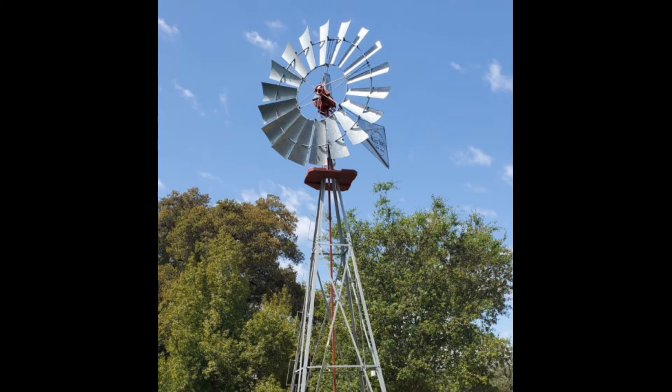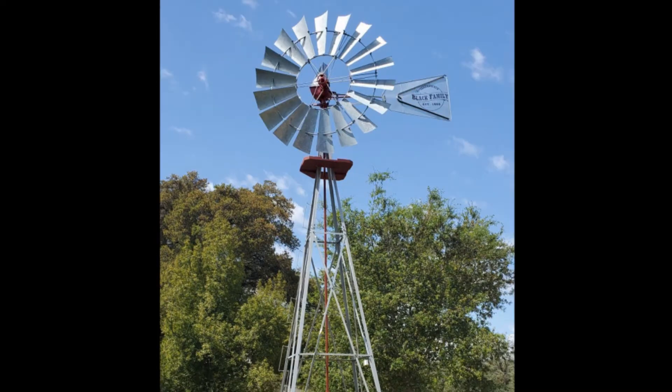The important thing to remember is the tail vane always faces into the wind. Here we see it facing into the wind and the wind wheel is directly into the wind, but if we furl it — turn it sideways — now the wind is not hitting the wind wheel.